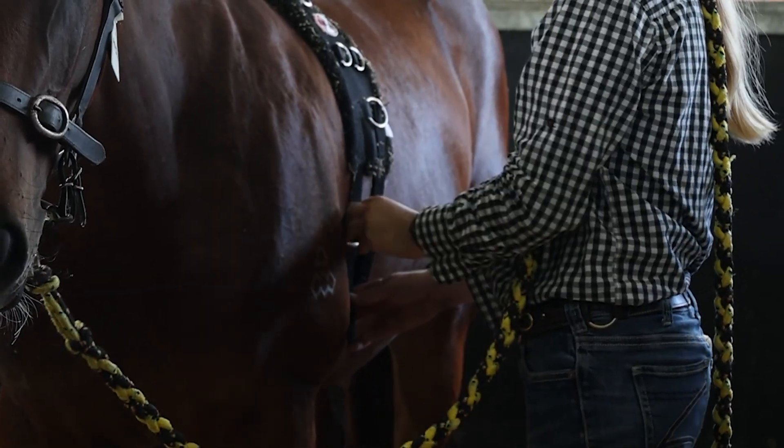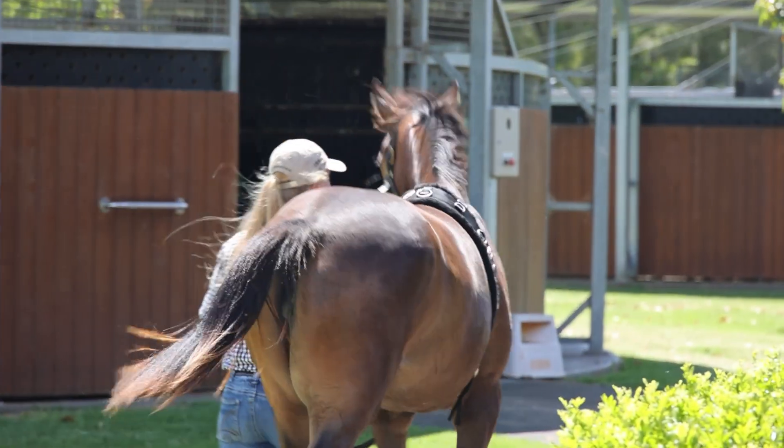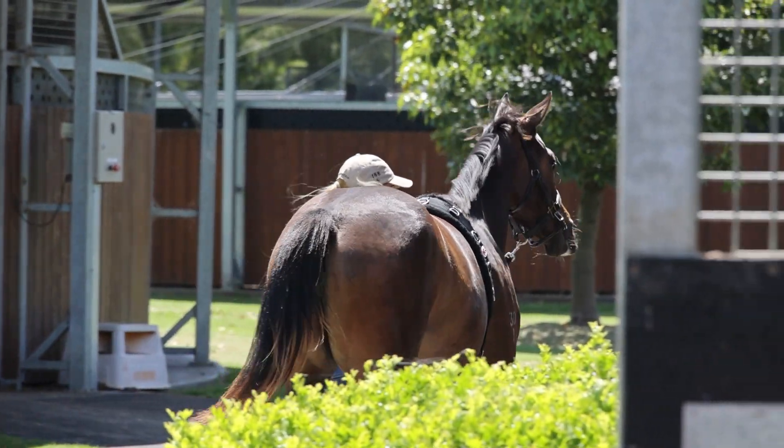We also put rollers on them, which is basically like a girth. It's a really good tool to use, and then eventually once they're comfortable with that we put side reins on them, which really helps them build up their top line. It prepares them for when they go to the breakers in a few months time and get broken in.